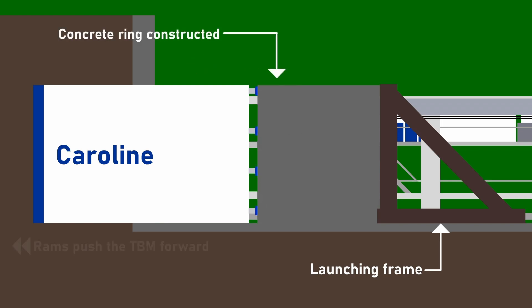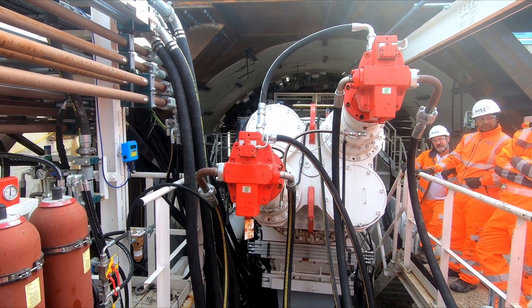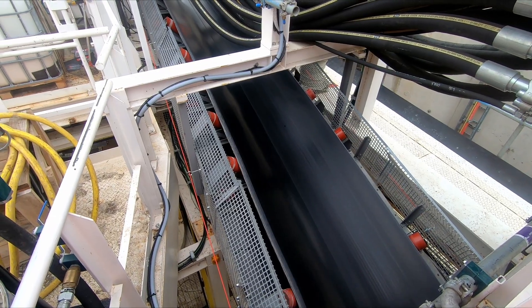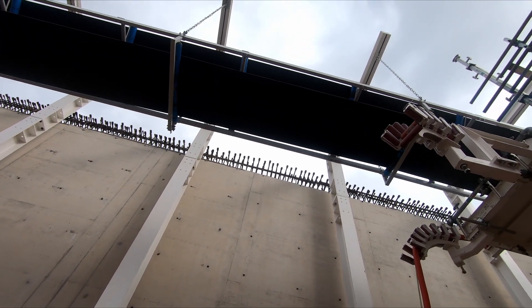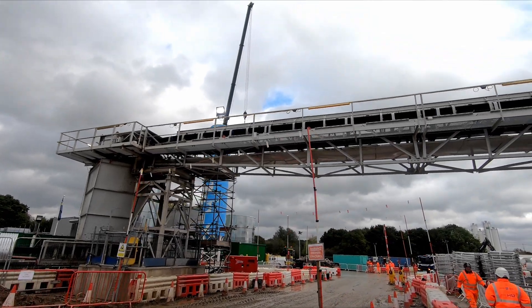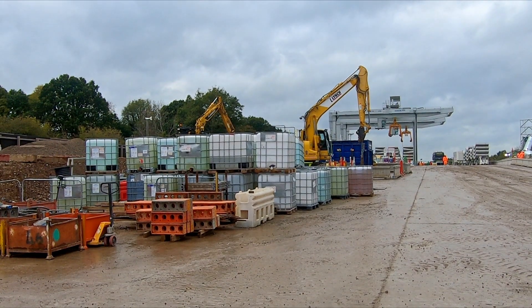Once the machine is up to speed, it is hoped that the tunnellers will be able to construct up to nine tunnel rings per day, meaning Caroline will progress roughly 18 metres per day. The excavated material is removed from the back of the cutter head by augers — hydraulic motors of which can be seen in this clip. The material is then transported along the length of the TBM and the tunnel using conveyors, which are lengthened as the TBM progresses forward, with new sections of ventilation ducting added. The spoil will be used to remodel the golf course on which the West Ruislip site is situated, and some will travel north along the HS2 route for landscaping other sections of the line.